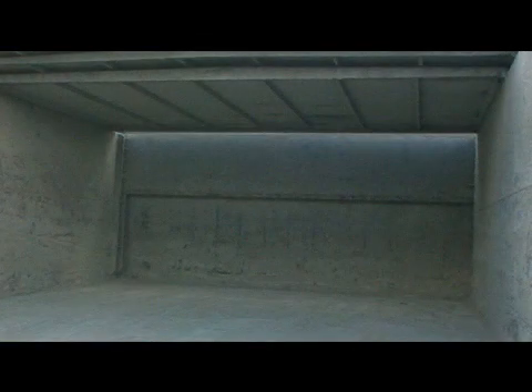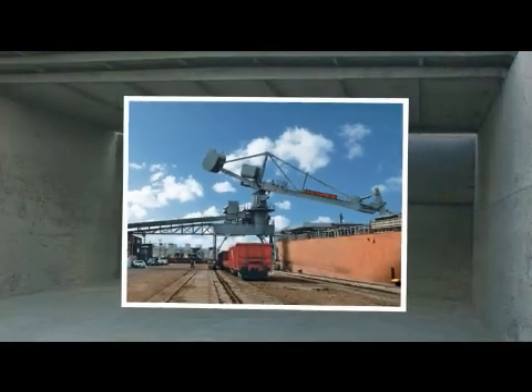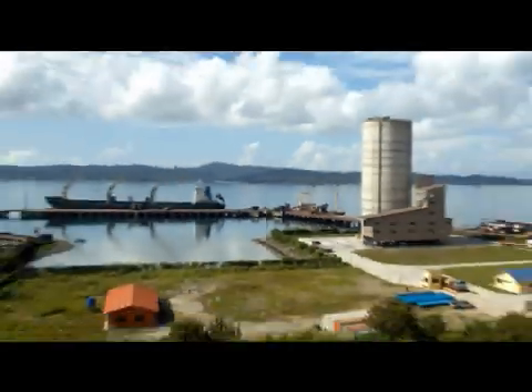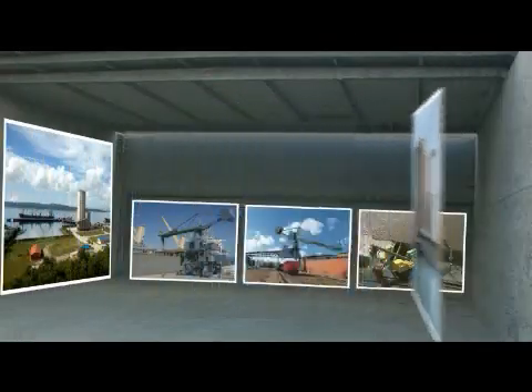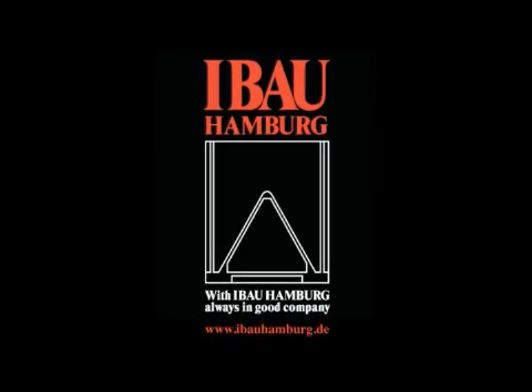All these features of the eBow ship unloader guarantee fast and smooth unloading of vessels. The solutions presented here make up only a fraction of a wide range of applications for eBow ship unloaders. For your specific application, don't hesitate to call on our experts' knowledge. You are invited to visit our website at www.ebauhamburg.de. With eBow Hamburg, always in good company.